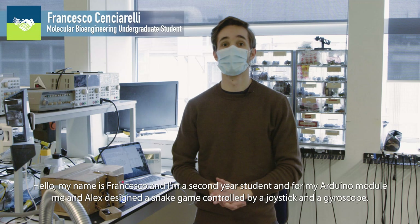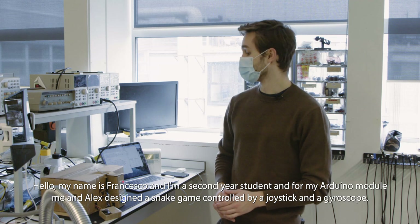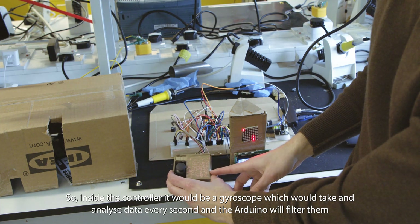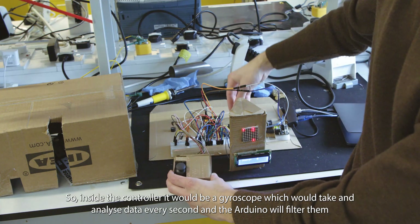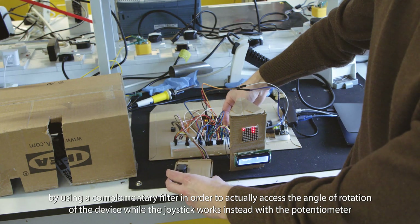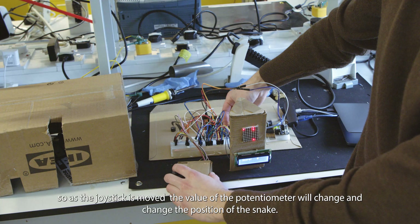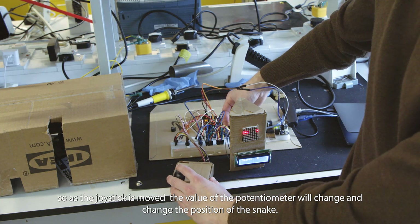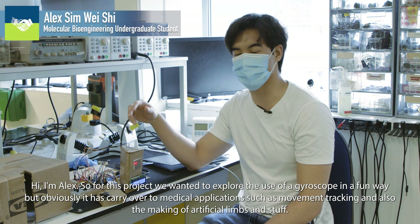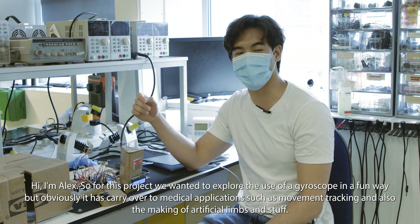Hello, my name is Francesco and I'm a second-year student. For my Arduino module, me and Alex designed a snake game controlled by a joystick and a gyroscope. Inside the controller there is a gyroscope which takes and analyzes data every second, and the Arduino filters them using a complementary filter to access the angle of rotation of the device. The joystick works with potentiometers, so as the joystick is moved the potentiometer value changes and changes the position of the snake. I'm Alex. For this project we wanted to explore the use of a gyroscope in a fun way, but it has carry-over to medical applications such as movement tracking and the making of artificial limbs.